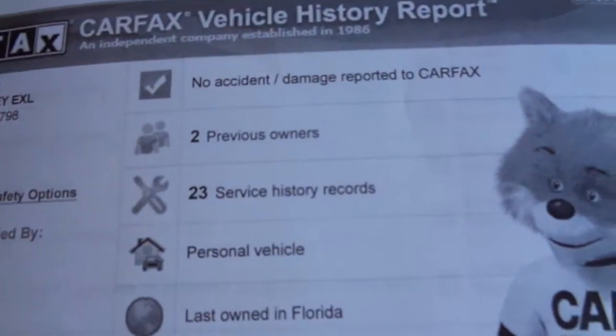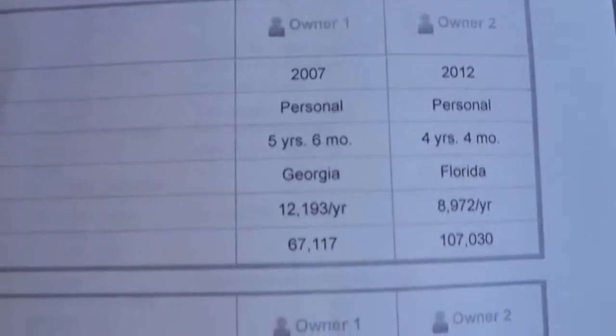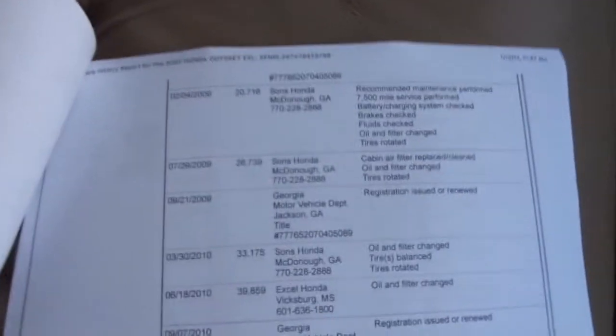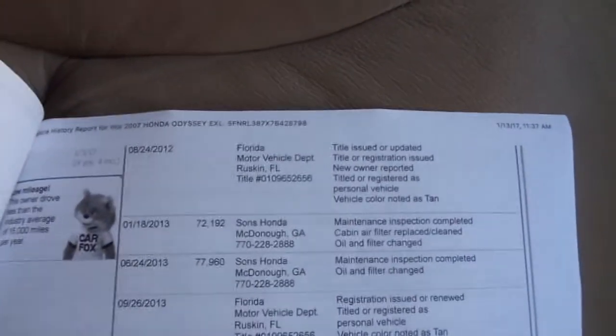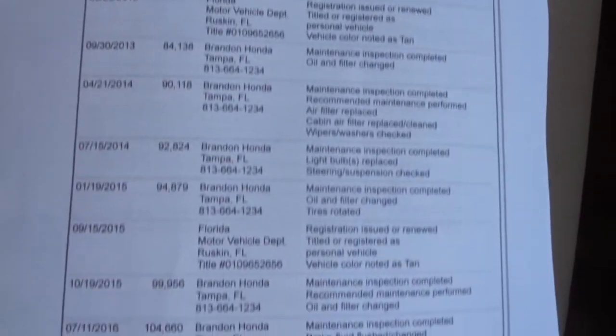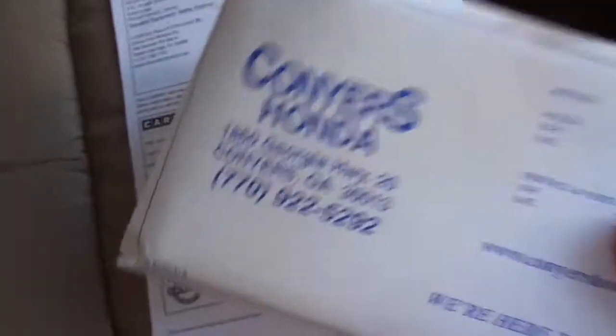The Carfax shows two owners, but that's just because they moved to the state of Florida. It has 23 service records — always serviced at a Honda dealership since brand new. Always had the oil filter, air filter, tires rotated, everything checked, fluids changed. It is super nice. You're going to get all your books and owner's manuals, everything that came with it brand new.